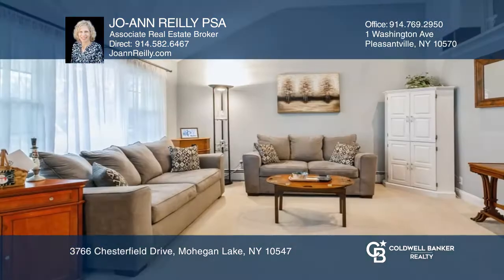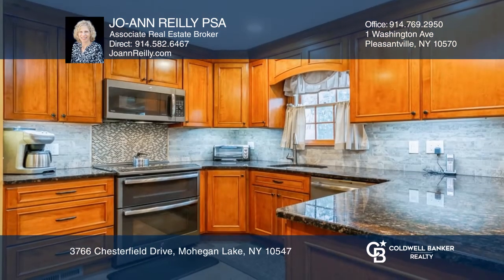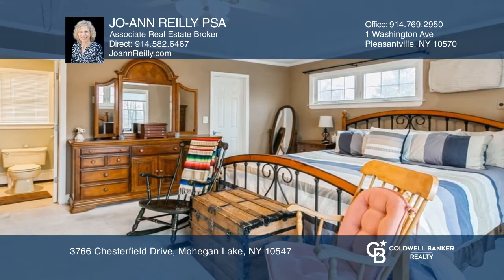This well-kept home has an open floor plan with an updated eat-in kitchen with granite counters and a living room with a bay window. Three bedrooms include the primary suite. The lower level offers a family room with a fireplace.